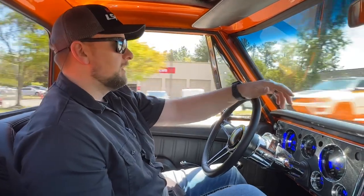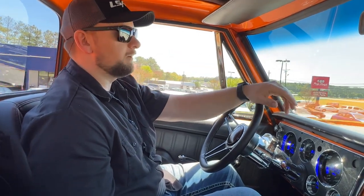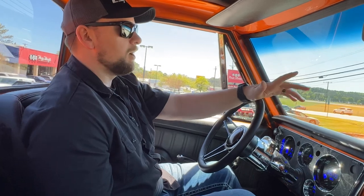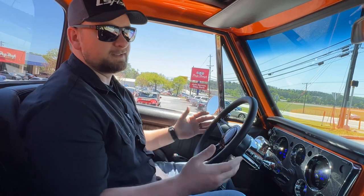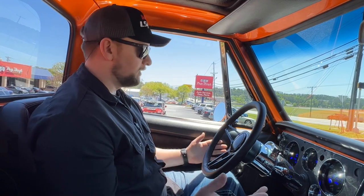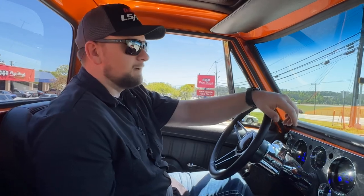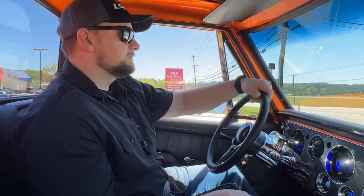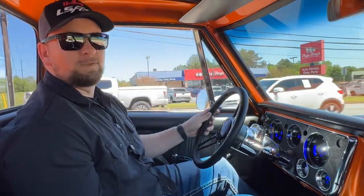Turn signals work, lights work. These seats are very comfortable — if you know anything about TMI, you know they're one of the best in the business. Everybody uses them, and their quality and comfort is excellent. This truck is super nice. The brakes feel good — the truck stops really well with this CPP power brake kit and the Wilwood calipers and rotors. You've got the tilt wheel to adjust the steering wheel for the most comfortable seating position. Overall, just a really nice truck. Let's head back to the shop and put this one up on the lift.